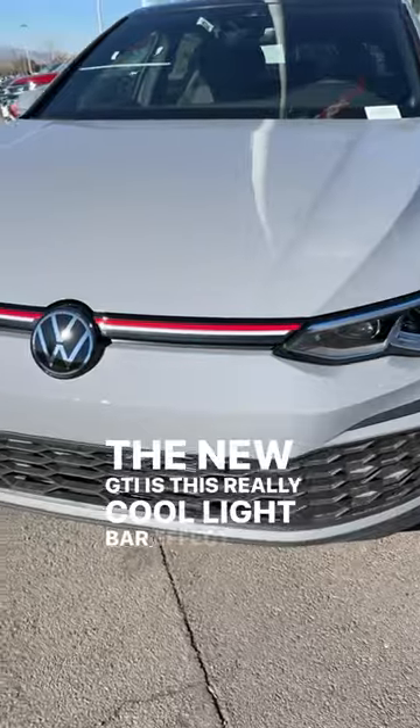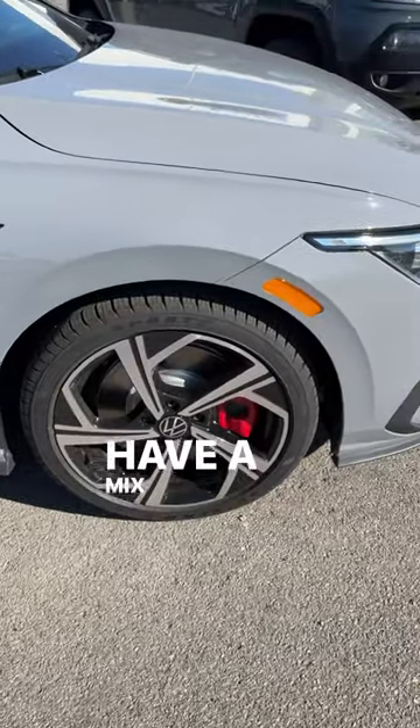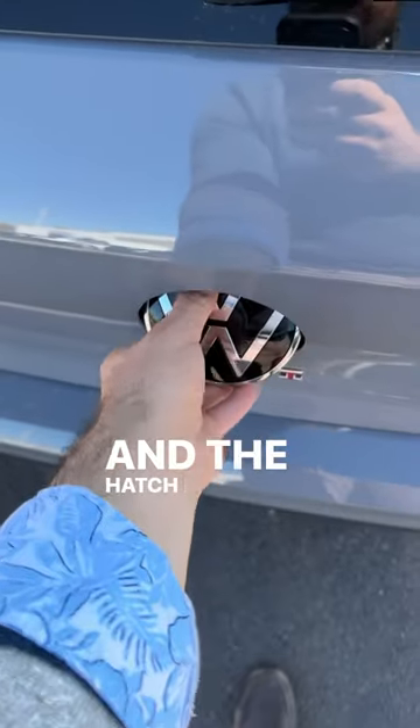The new GTI has this really cool light bar effect on the front end, and then around the side we've got these wheels which have a mix between silver and blacked elements. Look at that red brake caliper, and of course the GTI is a hatchback, and the hatch is fun to open.